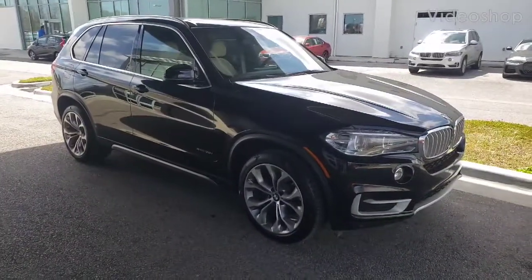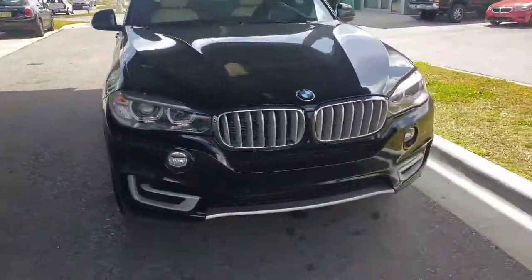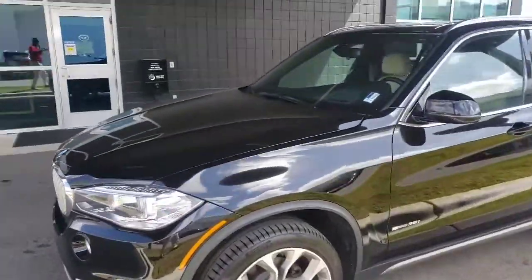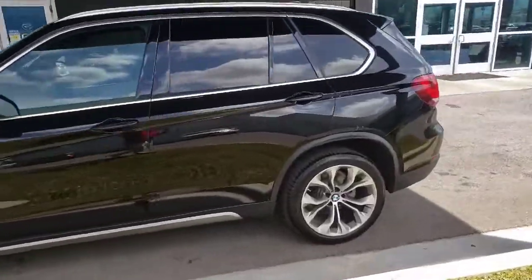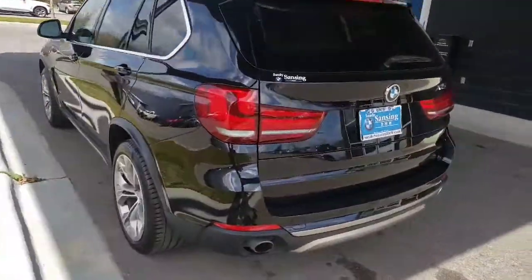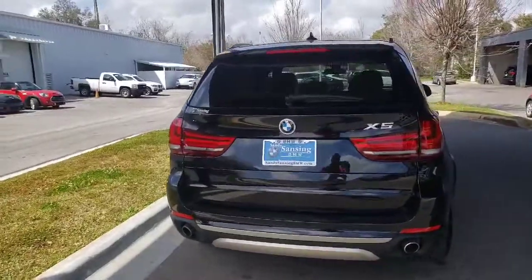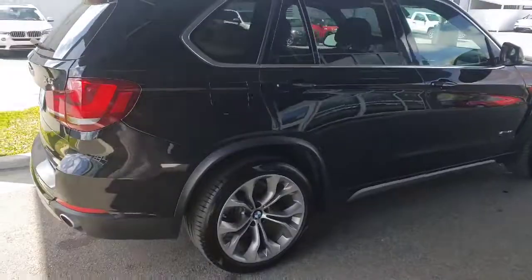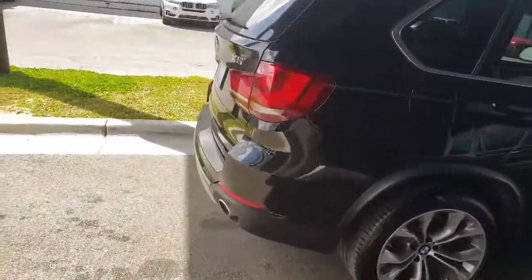Hey Danny, this is Ben over at Mini Pensacola. Going to shoot this quick video for you of the 2017 BMW X5 that you saw a couple Saturdays ago. Like I said, it cleaned up really nicely. We did have to do some minor repairs — we replaced the water pump, did an oil service, and did a four-wheel alignment on it for you. I'll text you a copy of that repair ticket.